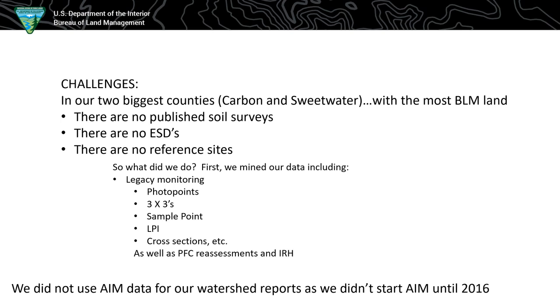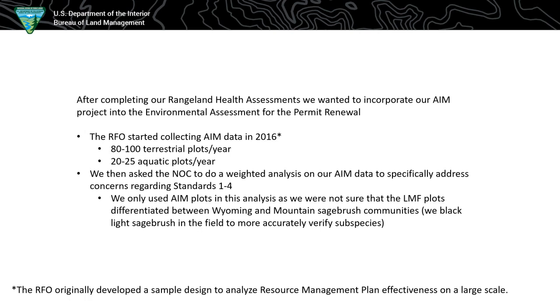We did PFC reassessments and IRH and those standard things, but we really had to use professional judgment a lot more than places that have a soil survey. The reason we didn't use AIM data for our watershed rangeland health assessments is because Rollins Field Office didn't start doing AIM until 2016, which was towards the end of our assessment cycle. The next go-around coming up in 2021 should work out perfectly and we will use AIM.